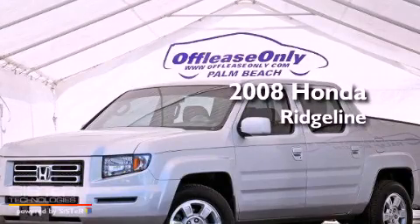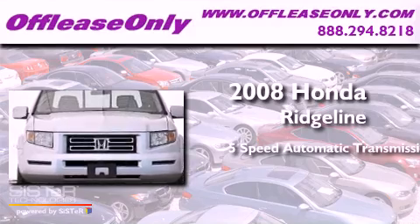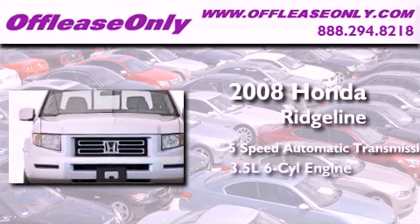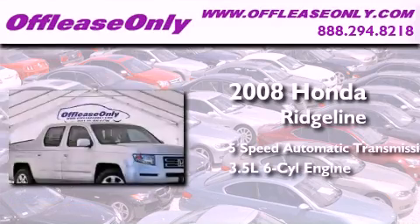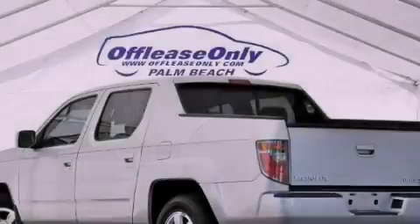This is a 2008 Honda Ridgeline. This truck has a 5-speed automatic transmission, a 3.5-liter V6, 4-wheel drive. Plus, having just come off lease, this Honda is in like-new condition.